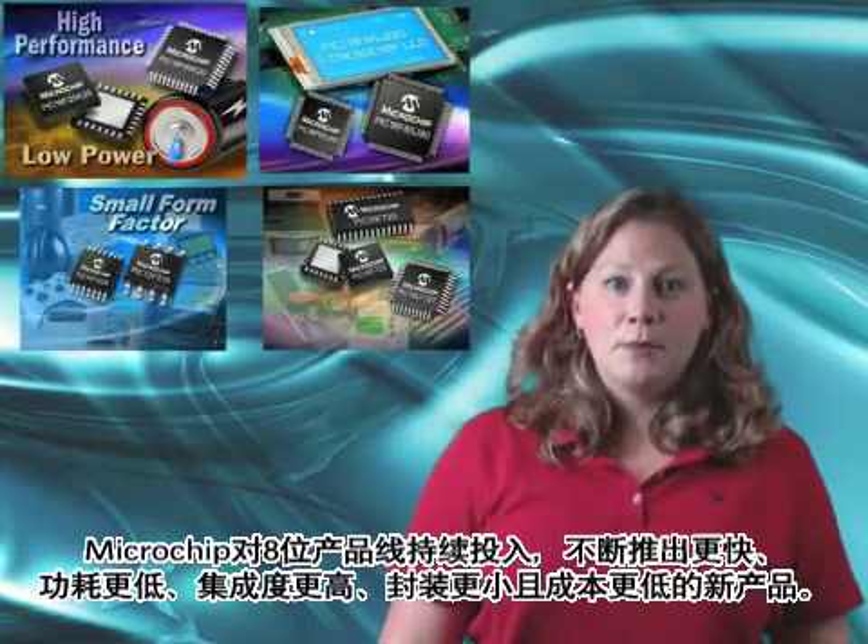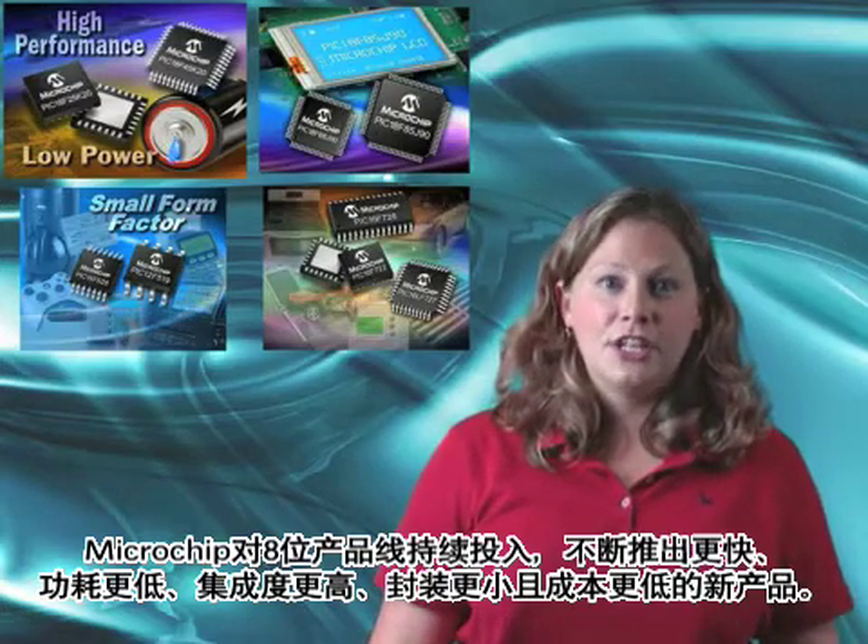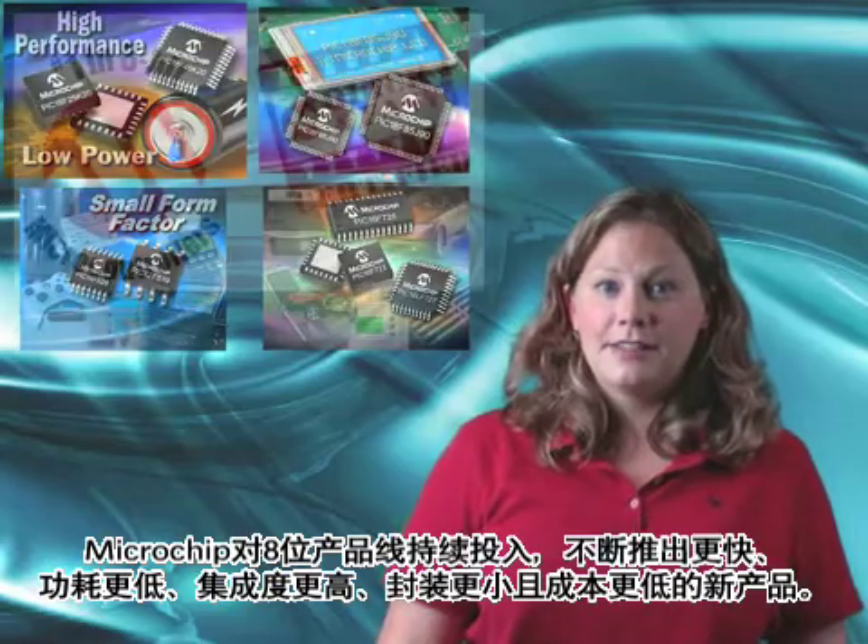Microchip continues to invest in our 8-bit portfolio with new products that are faster, lower power, higher levels of integration, smaller packages, and, of course, lower cost.